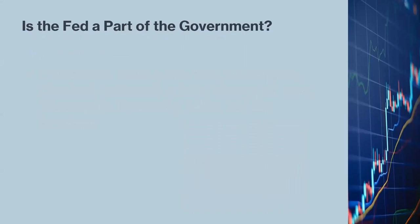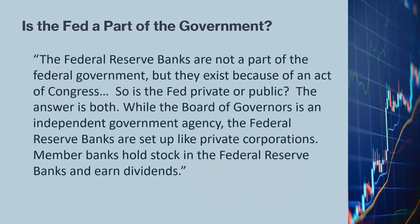Technically, the Fed is not part of the U.S. government. The Federal Reserve Bank's website explains that the Federal Reserve Banks are not part of the federal government, but they exist because of an act of Congress. So is the Fed private or public? The answer is both. While the Board of Governors is an independent government agency, the Federal Reserve Banks are set up like private corporations. Banks hold stock in the Federal Reserve Banks and earn dividends.